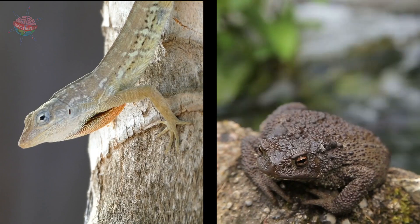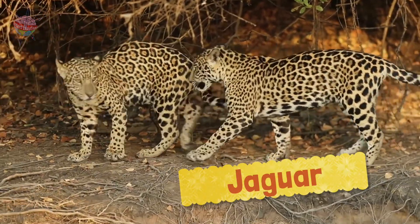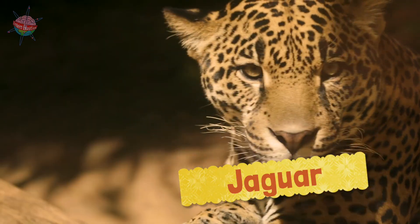In the same way, some animals have camouflaged skin. Like the jaguar, whose spotted fur coat blends into the grasses and plants as a disguise.